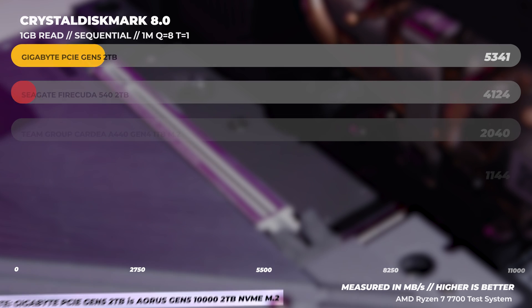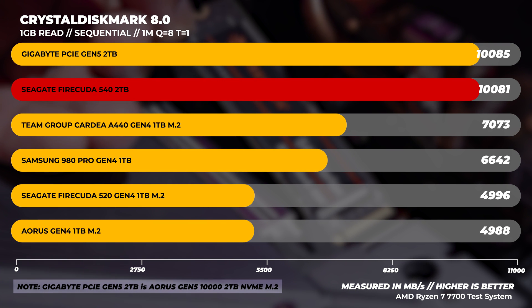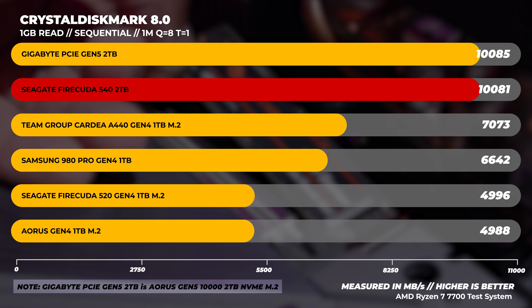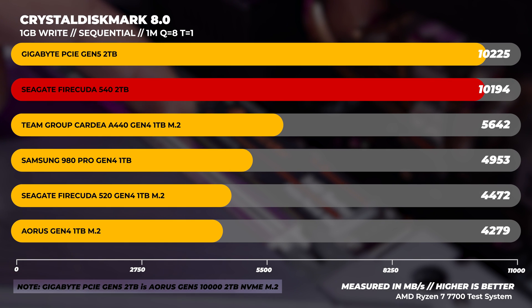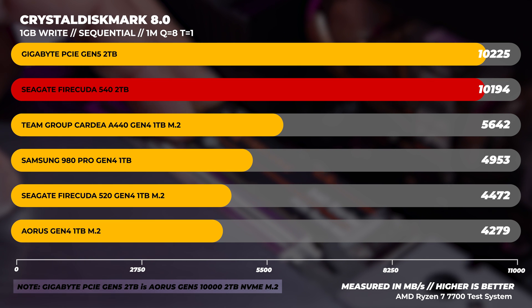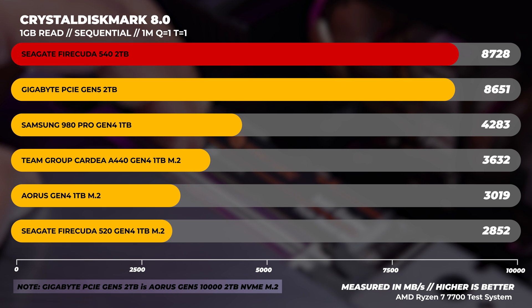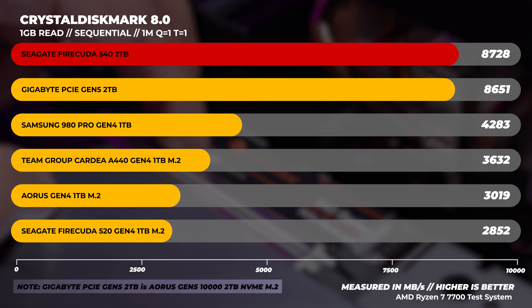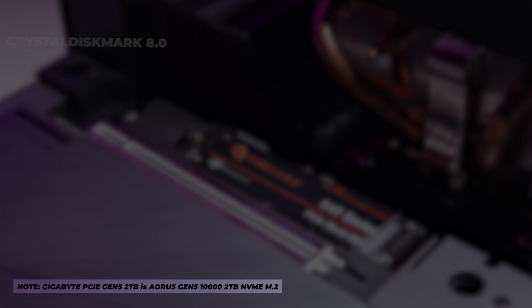Let's jump into the data — brace yourselves, there's lots of graphs chock full of information. I'll explain them as we go through. We're also showing drives that we've tested in the past compared to the 540. These drives are chosen because they're popular choices at decent price points, although they're not all Gen 5 drives — there just aren't that many out there on the market. You can use that pause button if you want to pause the video to take a closer look at the graphs.